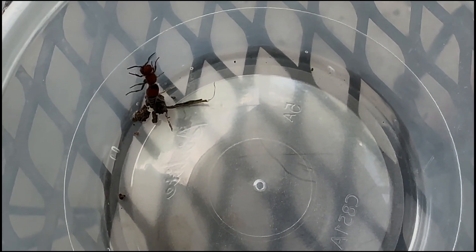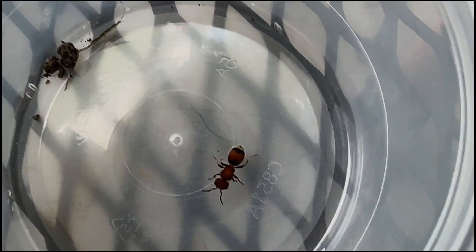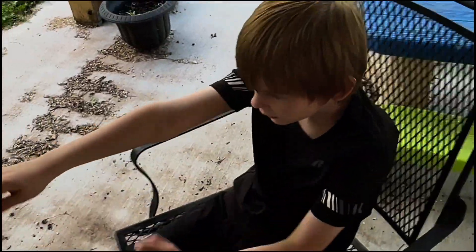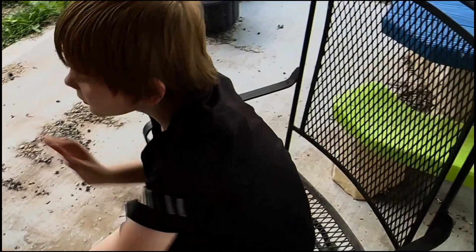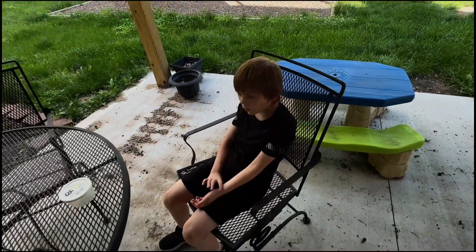It has a very long stinger. Do you see the stinger? And if it stings you, it feels like a bunch of electric shocks — like you're getting an electric shock. It is climbing up the edge of the container, so we're going to talk a little bit, then we're going to let it go. Just close it all the way, because I don't want to get stung and it's about to climb out.